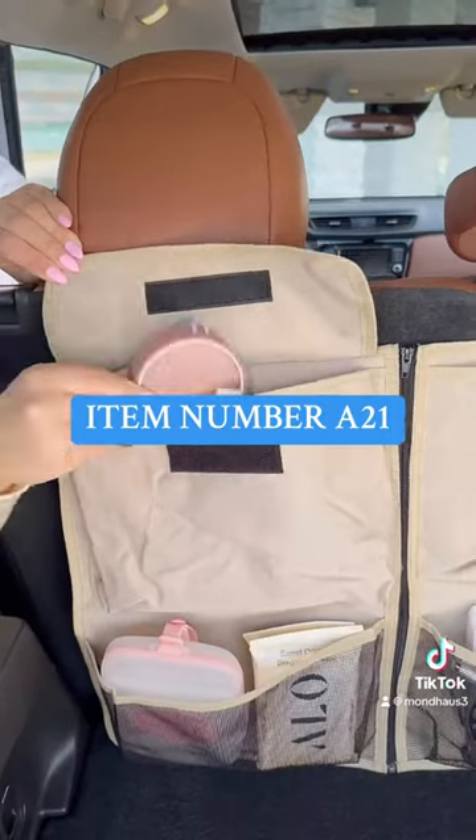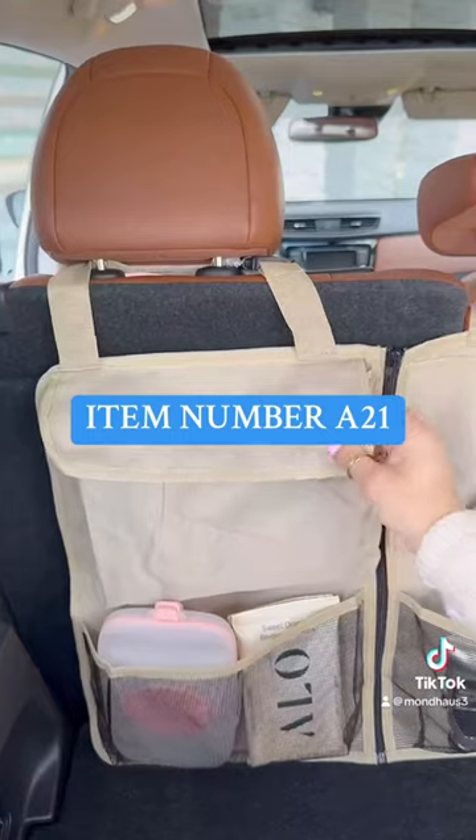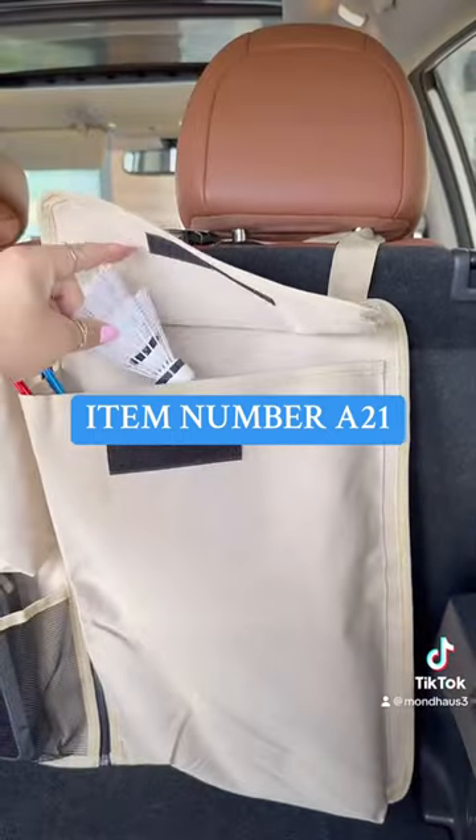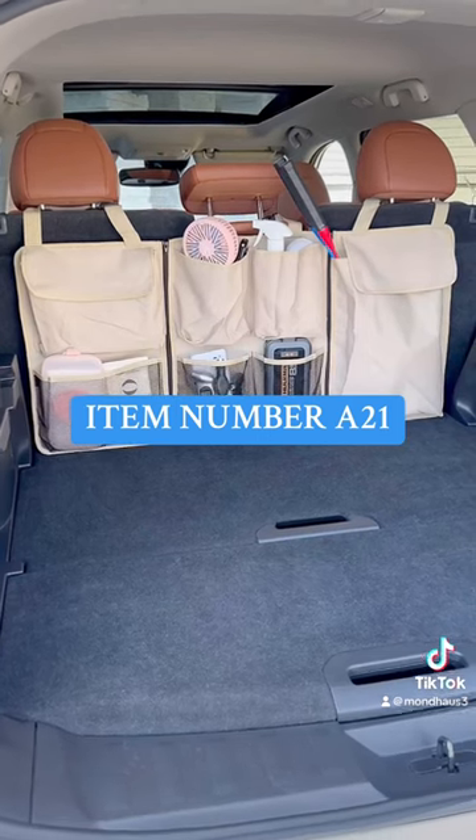I also love that it doesn't take up any space from your actual trunk. This is perfect for road trips if you have kids, and you still have room in your trunk for groceries and any other items too.